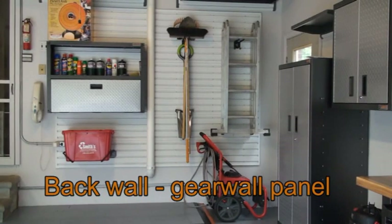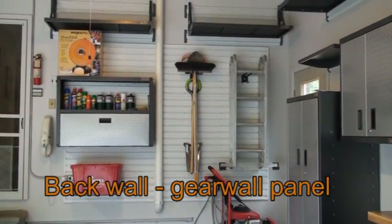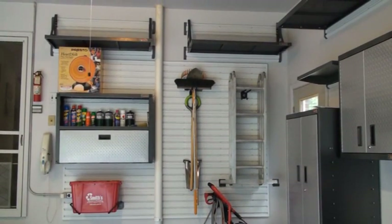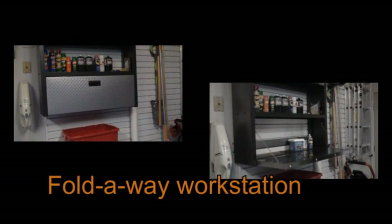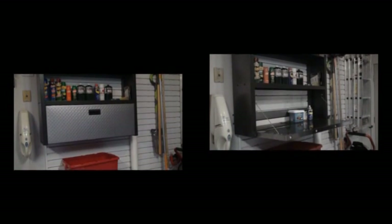This maple workbench is beautiful. This gear wall panel adds a nice touch to a focal wall, and I love the recycle bin and the fold-away workstation. This fold-away workstation is particularly handy for me because it's next to the door going into the kitchen.